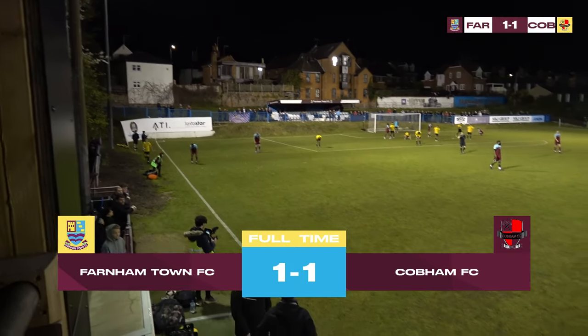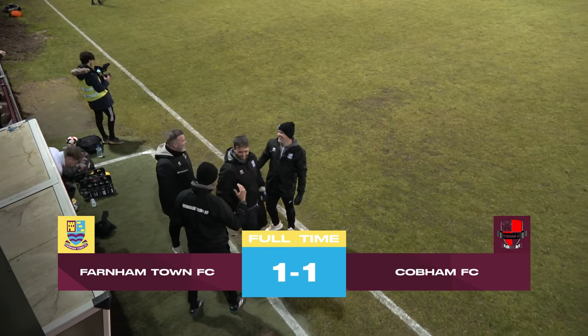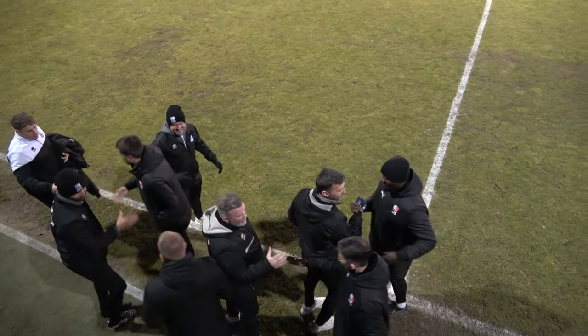Farnham dropped points for only the third time in the league campaign, but the first time at home. It's a brilliant performance from Cobham — they've come in and put in a great showing.